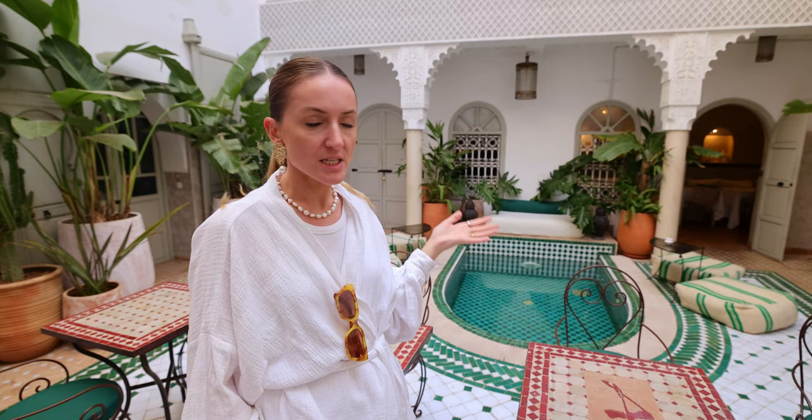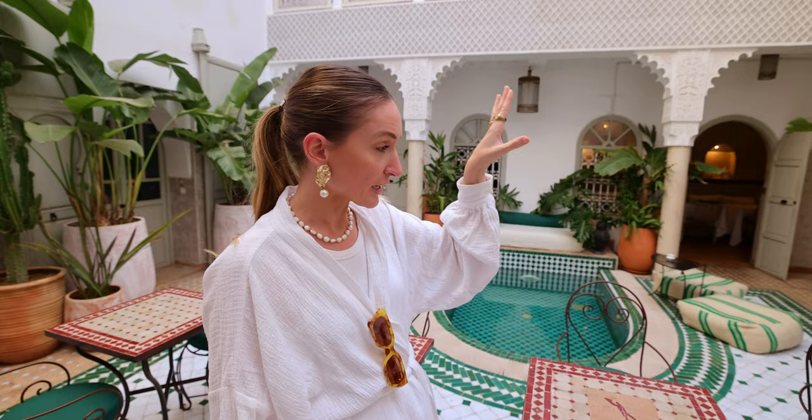Here in the center you have the courtyard with a little pool that you can swim in during summer — now it's a little bit chilly. There are tables here as well so you can grab tea, have lunch, dinner, and even breakfast. You can actually have breakfast on the rooftop as well, which we'll show you later, or in winter you sit inside in the indoor restaurant, which we'll show you later too.